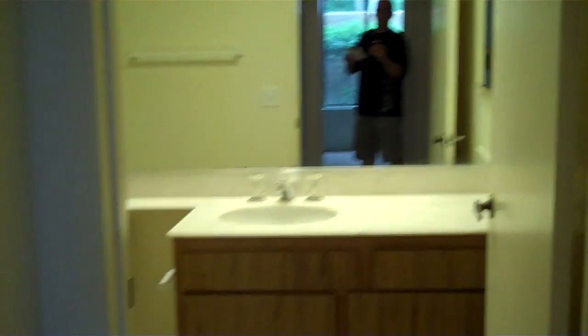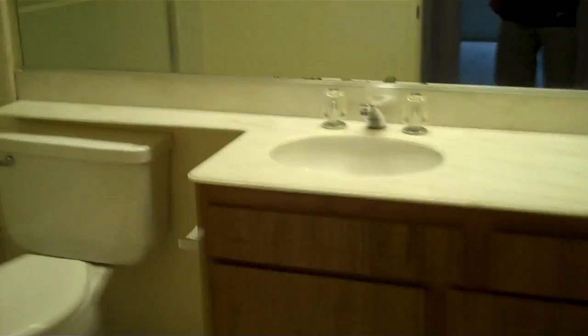This home is selling for $291,800, and the HOA fees are $370 a month. Here's the other bathroom — nice and clean.